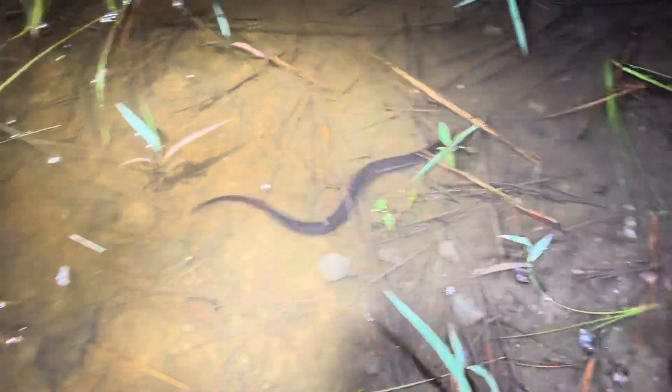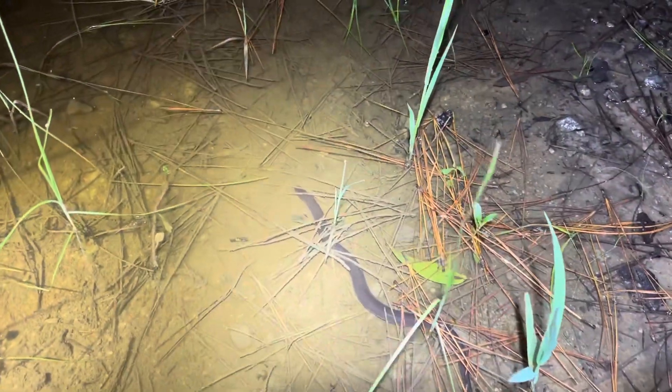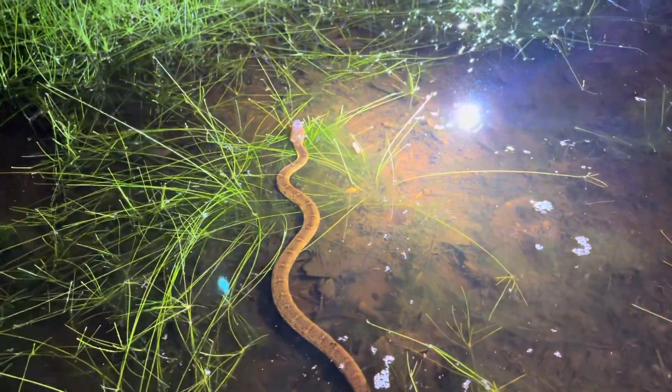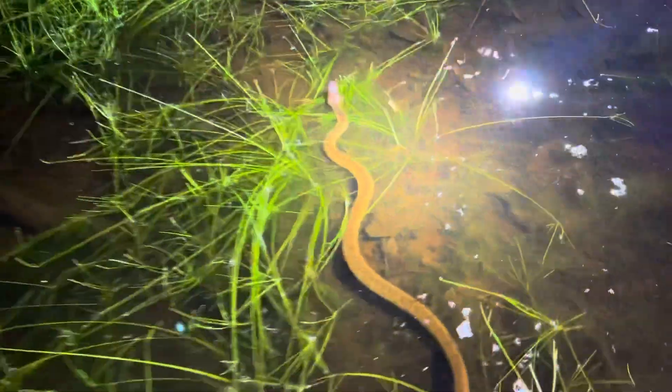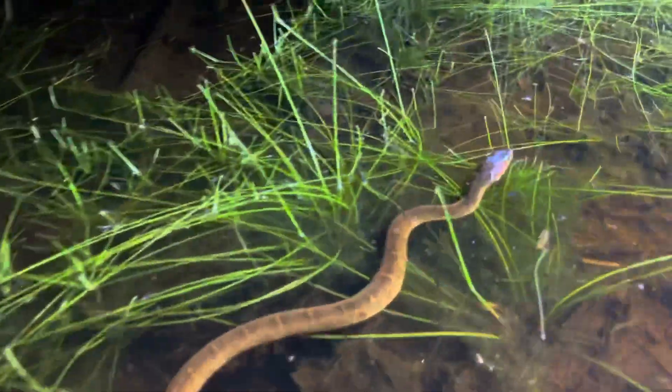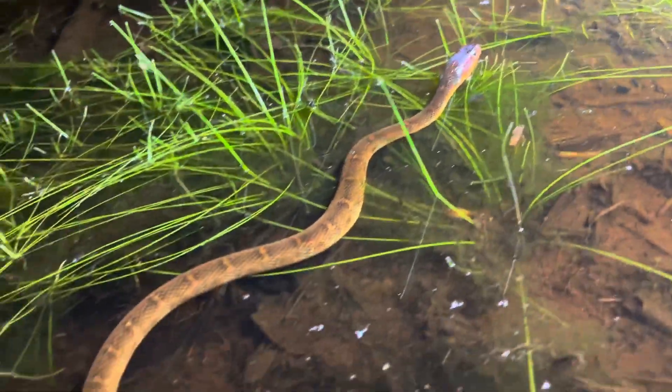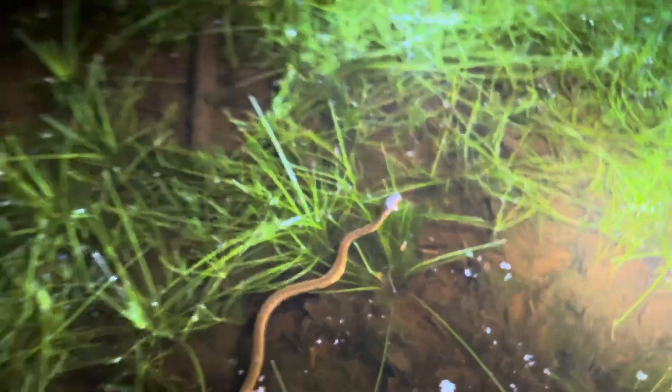Yeah, we got an amphiuma right there. So that's what the mud snakes prefer? Yeah. Walked up on this plain-bellied water snake.